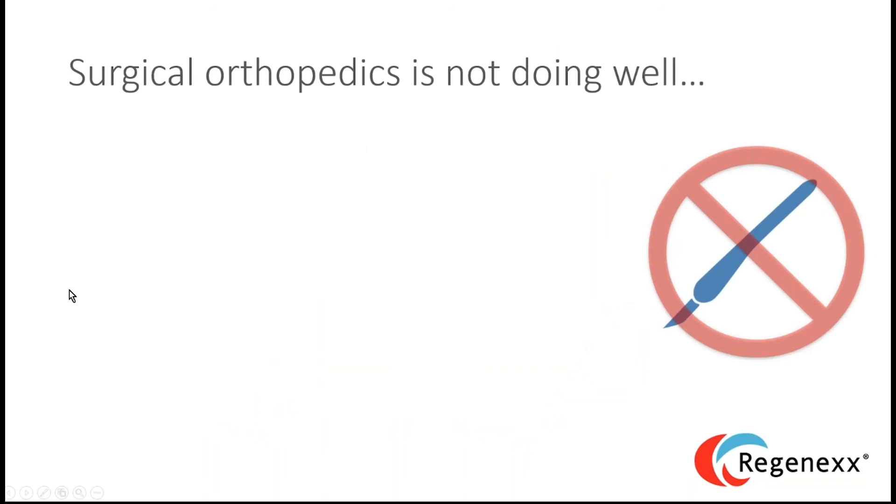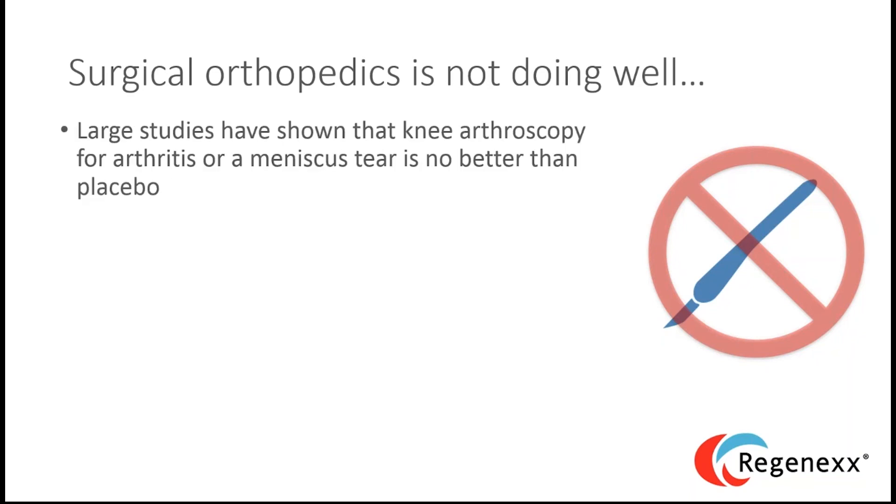Surgical orthopedics isn't doing all that well right now. We've taken on faith that the surgeries our athletes and patients receive are effective, but as we've gone through the outcomes research process of the last ten years, we've found that many procedures we thought were effective simply aren't. Large studies have shown that the most common elective surgery in the United States — knee arthroscopy for debridement or meniscus tear — is no better than a placebo surgery, which is really concerning.